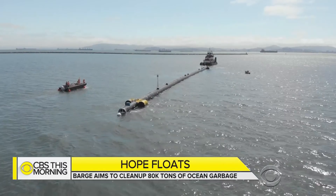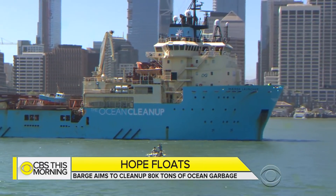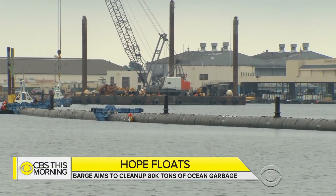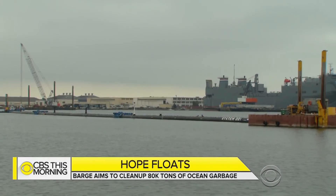By 2020, Slat hopes to deploy 60 of these systems, with the goal of removing half of the garbage patch's plastic within five years. Focused on the system's first haul, he said: to finally see it go out is super exciting, but it's also quite nerve-wracking — we still have to prove the technology. The moment he's truly looking forward to is seeing that first plastic coming back. Reporting for CBS This Morning, Carter Evans, Alameda, California.